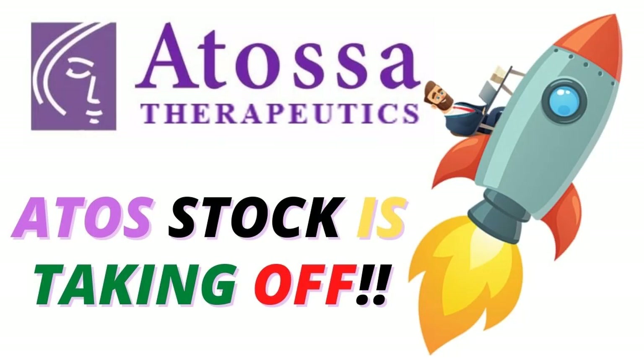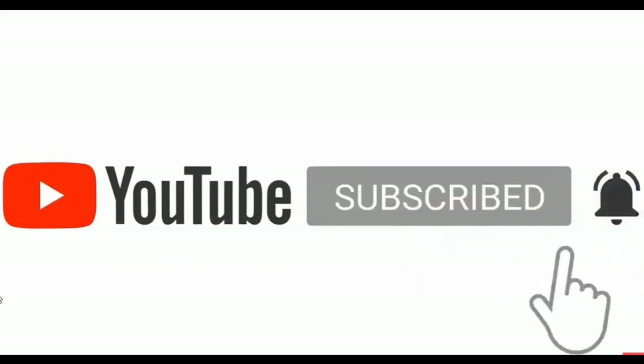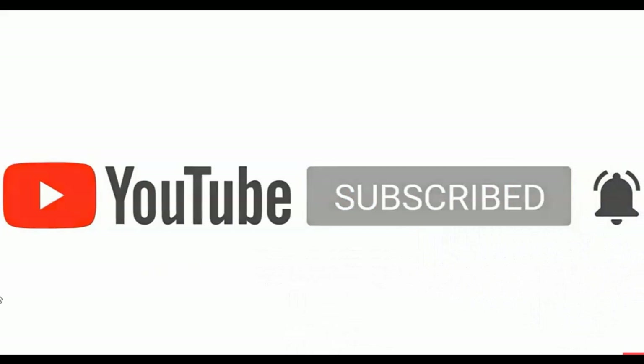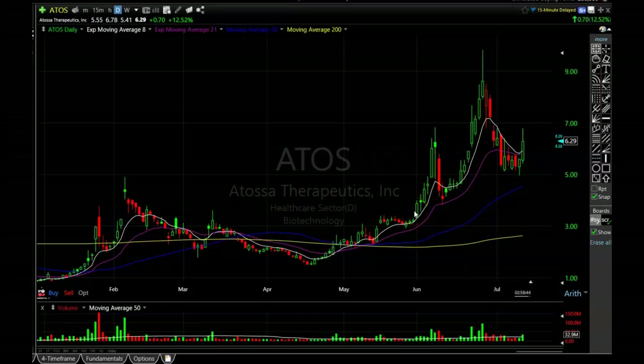After that I have some other nice looking tradable charts that I want to show you as well. If you're new to my channel, I have been trading and investing for over 20 years. In each video I will show you trades that I see setting up right now, so if that interests you please consider subscribing. Also if you'd like to support the channel and become part of our Patreon community and see what we are buying and selling in real time for ten dollars a month, that link is in the description.